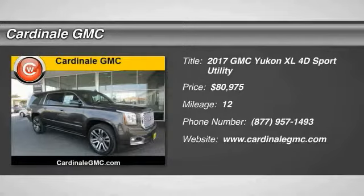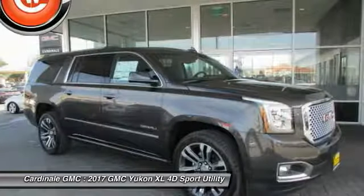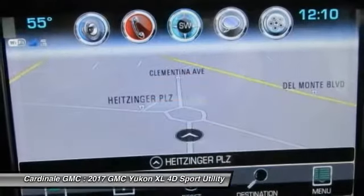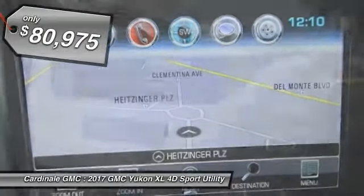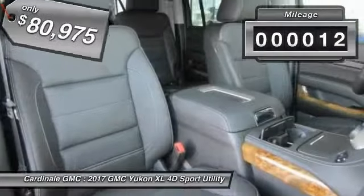We are pleased to show you the 2017 Yukon XL. GMC Yukon XL is a great choice for families who need a full-size SUV with maximum seating. The looks don't hurt either, and it is priced below $85,000. This vehicle has less than 100 miles.